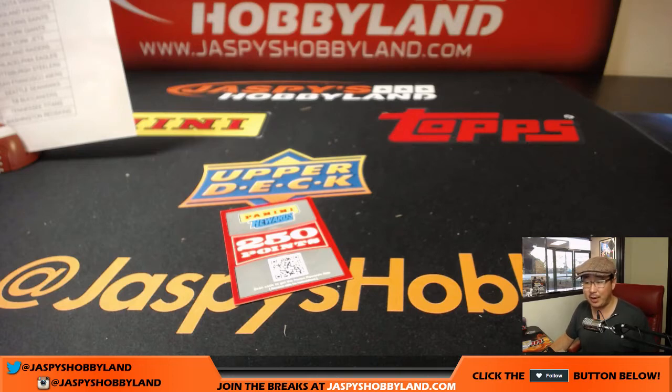That was an eight-box eBay break number one of 2016 Panini Donruss Signature Series football. My name is Joe — thanks for joining us. The second half of that master case is available at stores.ebay.com/jazbeeshobbyland, and we've got more case breaks where you can purchase teams directly on the website, jazbeeshobbyland.com. Thanks for joining us — we'll see you next time. Bye-bye.